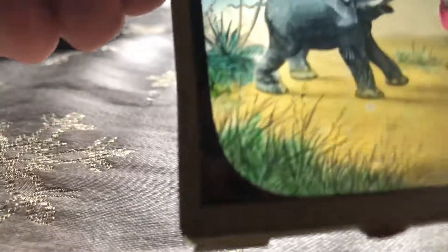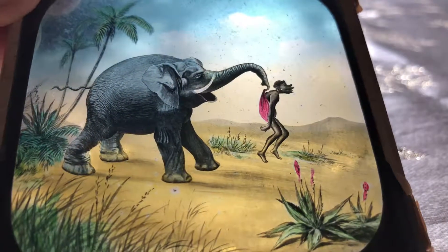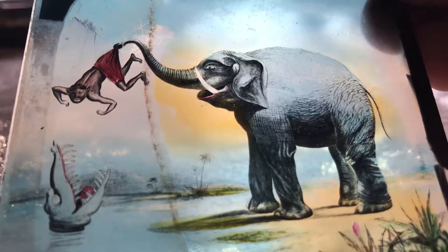Some of these stories, they're really colorful. So you see here we have someone who's pissed off the elephant. And then what does the elephant do next? The elephant goes and drops the guy in the mouth of the waiting crocodile.